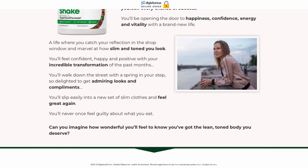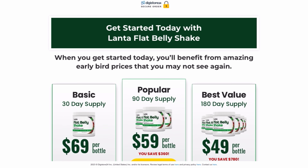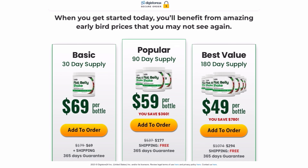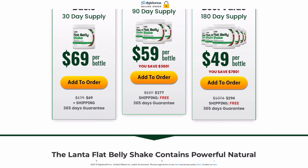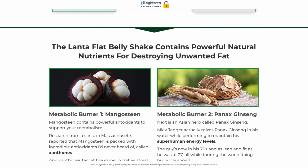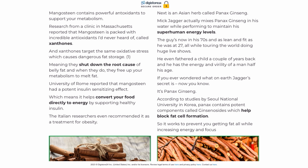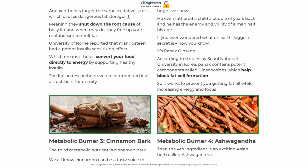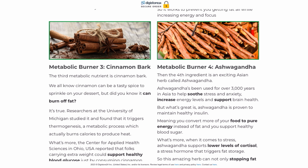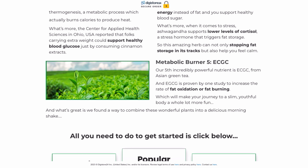For Lanta Flat Belly Shake to work, you need to take the treatment seriously. All you need to do to take full advantage of the benefits of the Flat Belly Shake is to mix a single scoop with water or another beverage of your choice and drink once a day in the morning, or else you will not see great results. You can see the initial results in the first month, but there are people who get results in just weeks using this product.